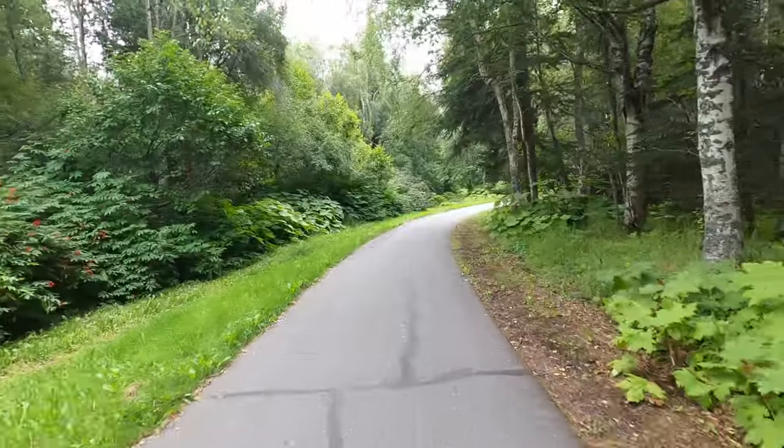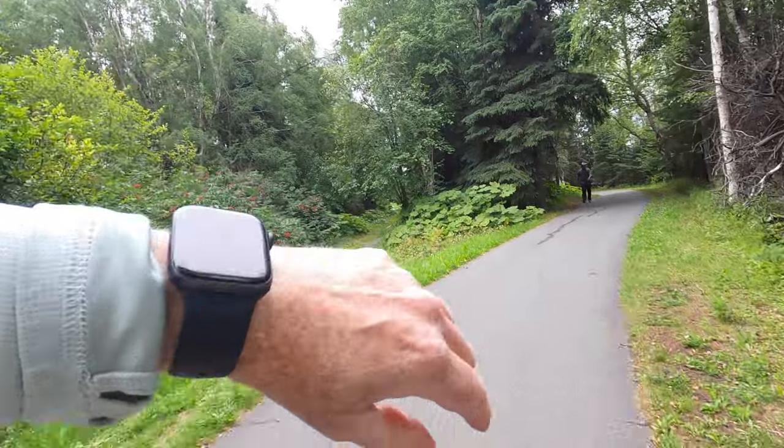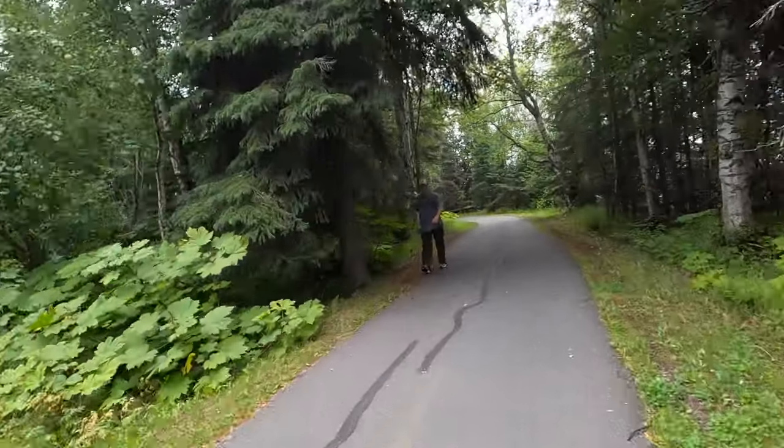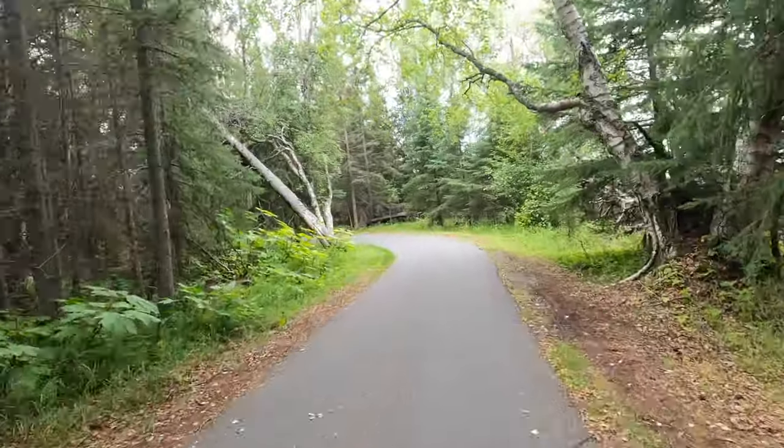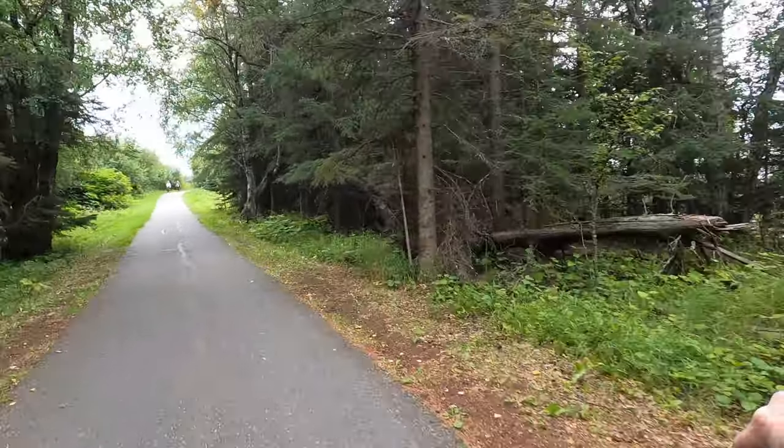The dirt road jog off the trail was maybe a quarter mile off the trail. We're at 8.4 miles right now, and I think our turnaround is just shy of 10 miles if I remember correctly.